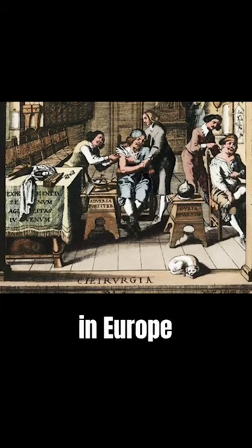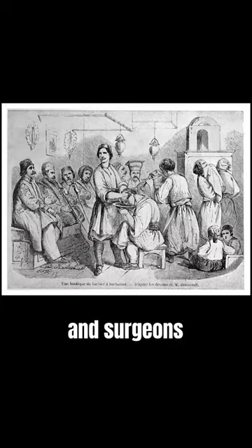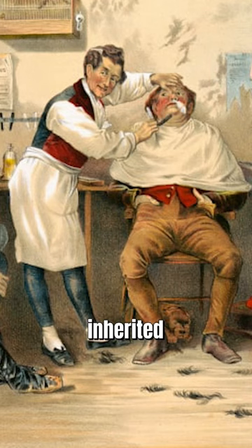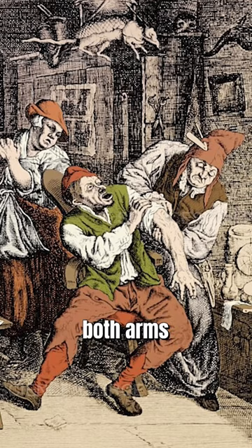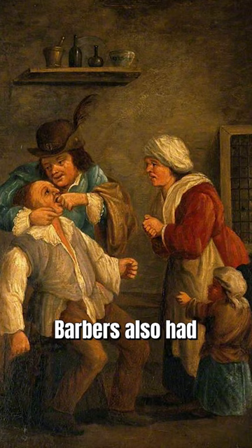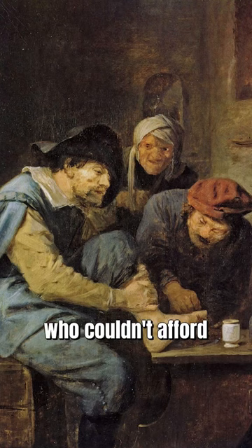Originated in the Middle Ages in Europe, when the barber profession was still combined with dentists and surgeons, but later they were completely separated. It has become a symbol that has been inherited. This happened when both occupations were still in the same field, where doctors had to perform surgery by bandaging both arms. Hundreds of years ago, barbers also had to work as dentists and surgeons for the poor who couldn't afford a doctor.